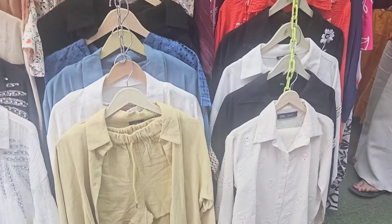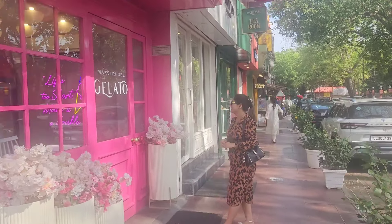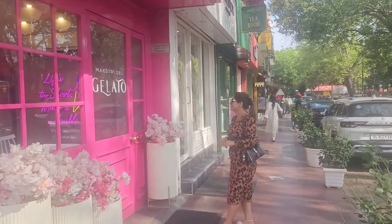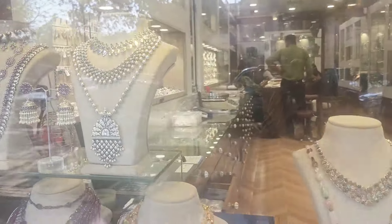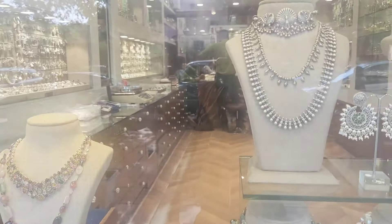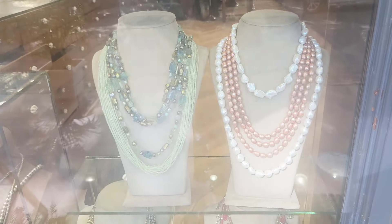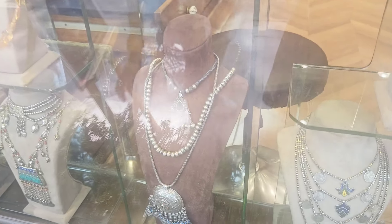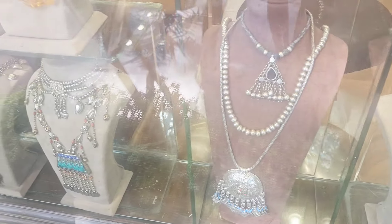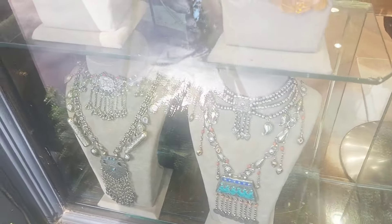Khan Market includes modern showrooms of well-known brands, silver jewelry stores, book stores, fabric stores, and clubs and restaurants with great options available. Each store has its own unique aesthetic. If you want to purchase silver jewelry, there is a brand called Silver Line where you can get very good quality jewelry. They have a great collection of contemporary as well as modern jewelry — their collection is mind-blowing. If you are visiting Khan Market, don't forget to visit Silver Line.